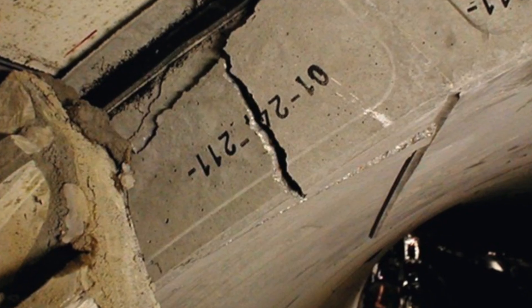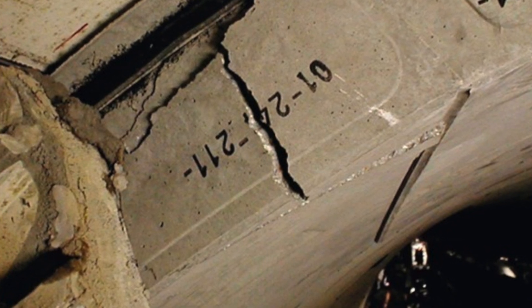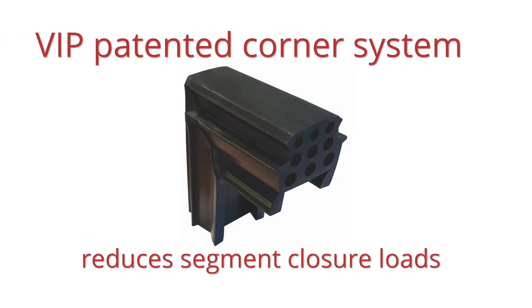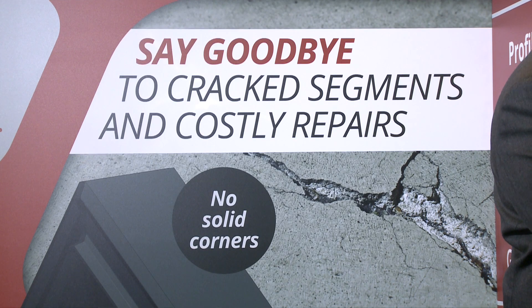A recent paper reports that one in six ring segments are cracking, and it's VIP's patented corner system, used on its casting gasket, that aims to eliminate the cracking process.